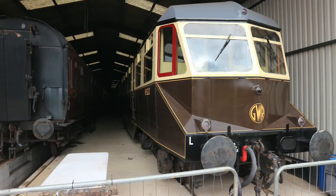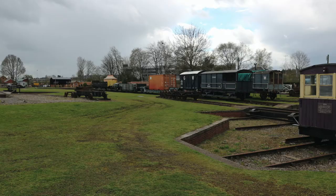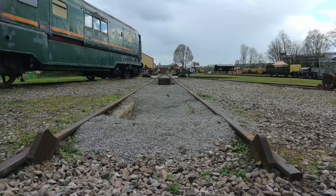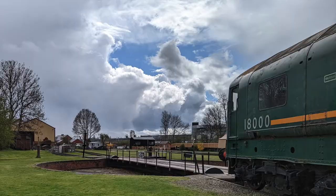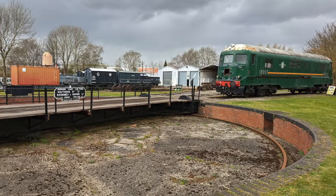Whilst having a look around outside I managed to stumble across a Great Western Railway rail bus. Next up I got to have a look at the turntable area. I've always had a fascination with turntables - I can't tell you why, but it's something I've always wanted to model on a layout. I couldn't justify putting one on my current layout, and for some reason it didn't feel right putting it in a diesel layout either.